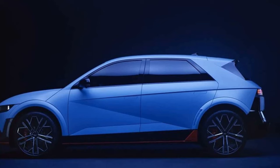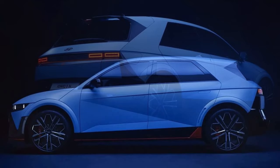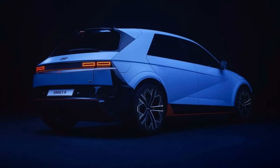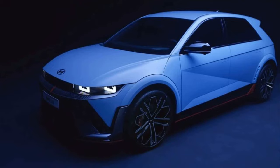The IONIQ 5N is powered by two electric motors, one on each axle, that produce a combined output of 306 horsepower and 605 newton-meters of torque. The car can accelerate from 0-100 km/h in 5.2 seconds and reach a top speed of 260 km/h. It also has a 72-kilowatt-hour battery pack providing a range of 480 km on a single charge, and supports fast charging, recharging up to 80% in 18 minutes.